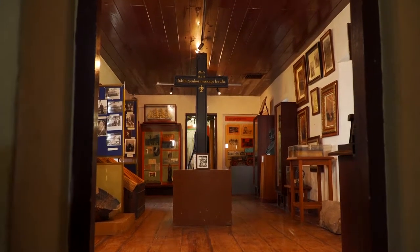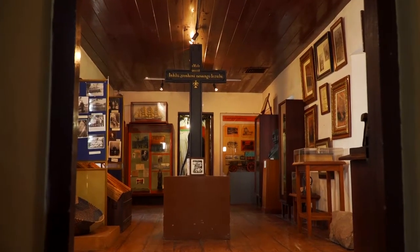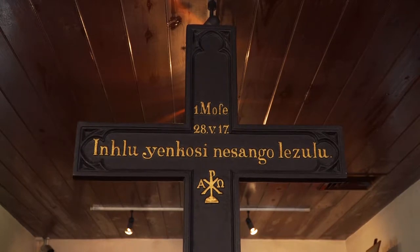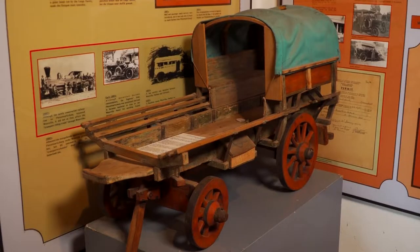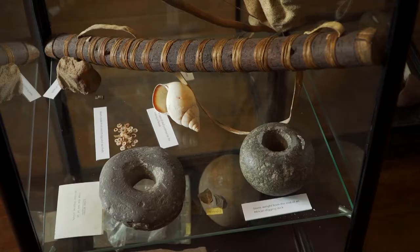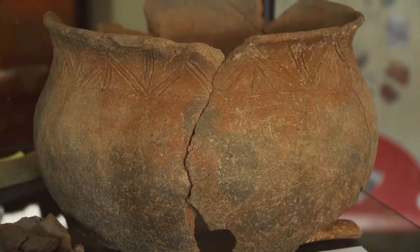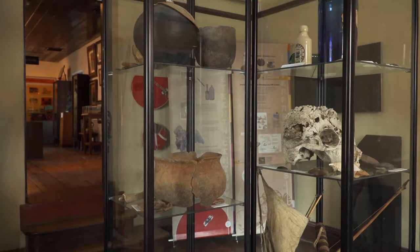We have a section where we now have the cross from the Clement Church — that section was the original structure. We've also added an exhibition based on archaeological findings, and that part represents the prehistory of Westville. Based on documents, it seemed that the German settlers were the first people to occupy this land, whereas archaeologists were able to prove that there have been people living in the area much earlier than that. So we have added that exhibition to represent a different aspect of the story of Westville.